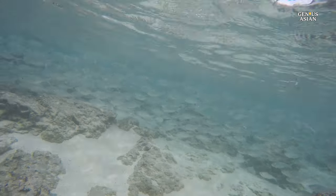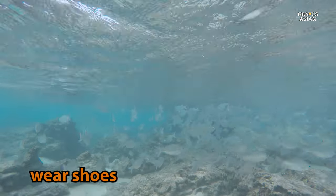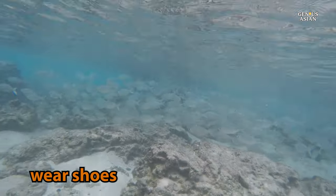It is only 2–4 feet deep, so you don't even have to swim. In fact, you should have good footwear, as the rocks and coral are very sharp.